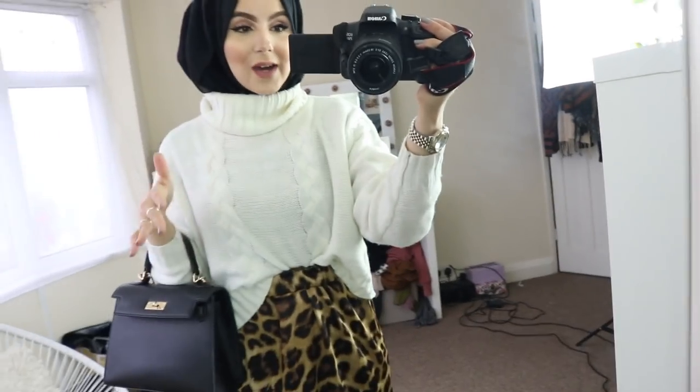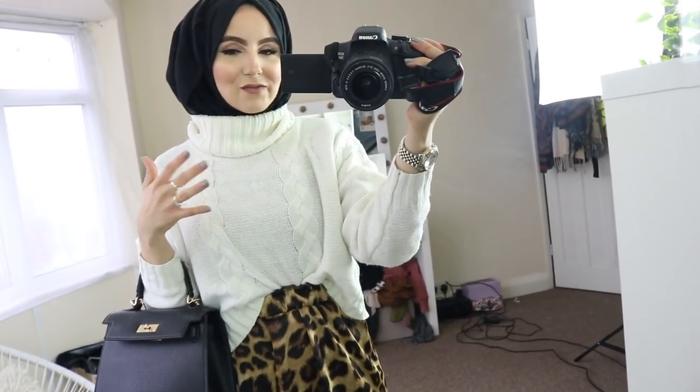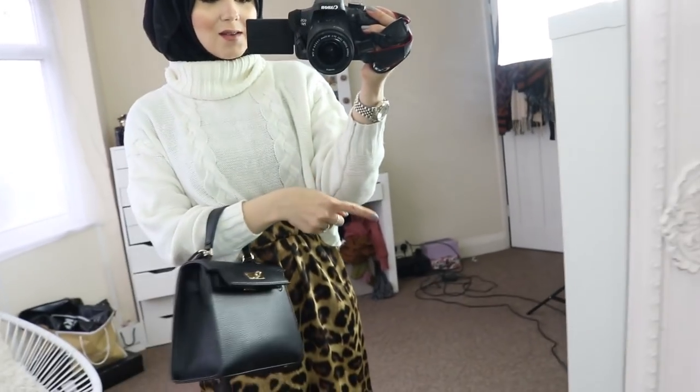My whole outfit is from SHEIN because this is a SHEIN edition. Bear with me — I'm holding my massive camera so if my hand is a bit shaky I apologize, it's super heavy. I had to get some sort of lighting, it's super dark today.